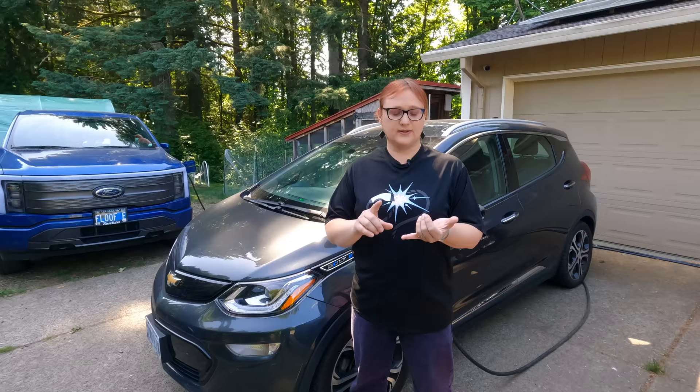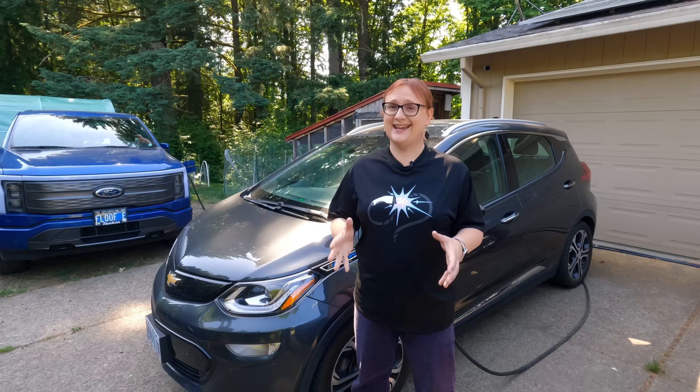Last week, GM reached out to owners of 2020 through 2022 Bolt EVs and said you're not automatically getting a battery replacement. Instead, they've devised some special software that will be installed in your car to monitor the battery pack. However, this time the software is very different from what was tried before. Let's go over how it's different.